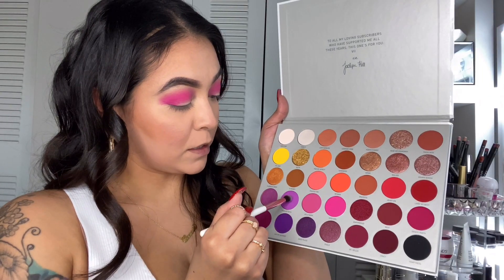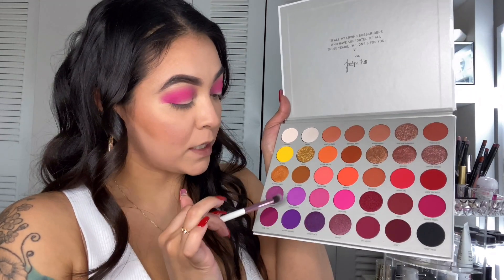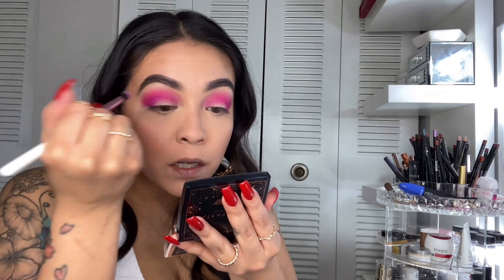I'm just going to be taking this purple right here called Therapy Sesh, and just going to deepen it — just to give it some dimension and also have that little purple tint to it. Oh my goodness, it's so pretty. I'm getting, like, Bratz vibes. How is this not a makeup look for those Bratz dolls?